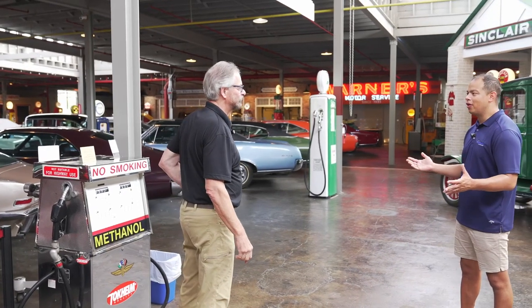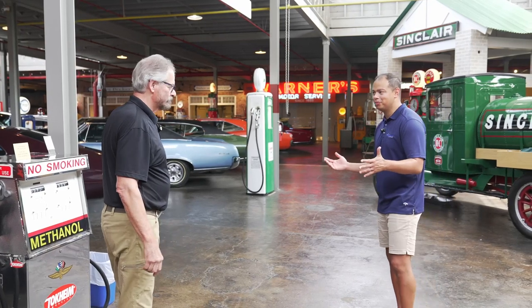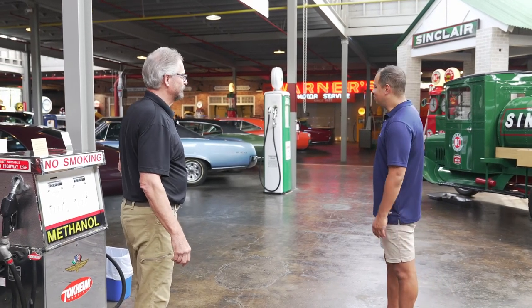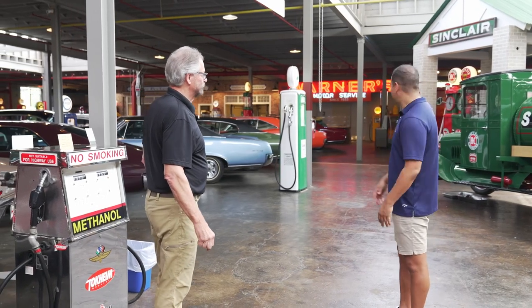You have a four-year-old who loves cars and can actually tell you what a Porsche versus an Auburn is — there's something for everyone. There's history, there's prominence, there's provenance.